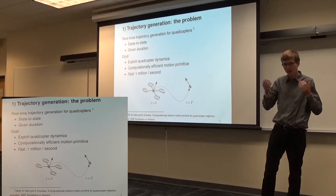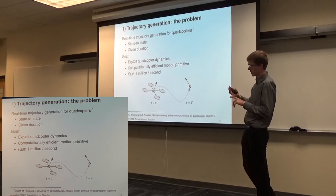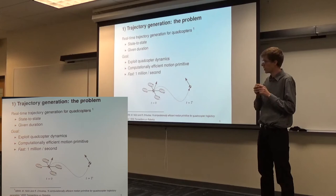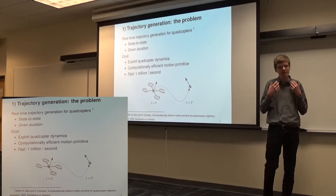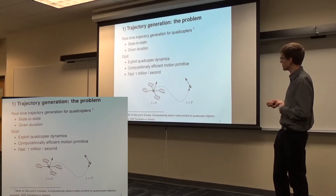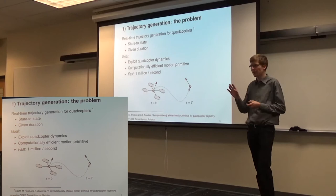First, trajectory generation. Once you have one of these things flying, you want to go somewhere — how do you plan the motions? We look at the problem of real-time trajectory generation where we're trying to move state to state: an initial condition including position, velocity, and orientation, to a final condition. Important is that we exploit the dynamics of the vehicle — both to create the trajectory and to be fast. These vehicles are agile, as human pilots demonstrate, and we want to capture all of that capability. We also want fast computation — being able to generate something like a million trajectories per second on a laptop computer.